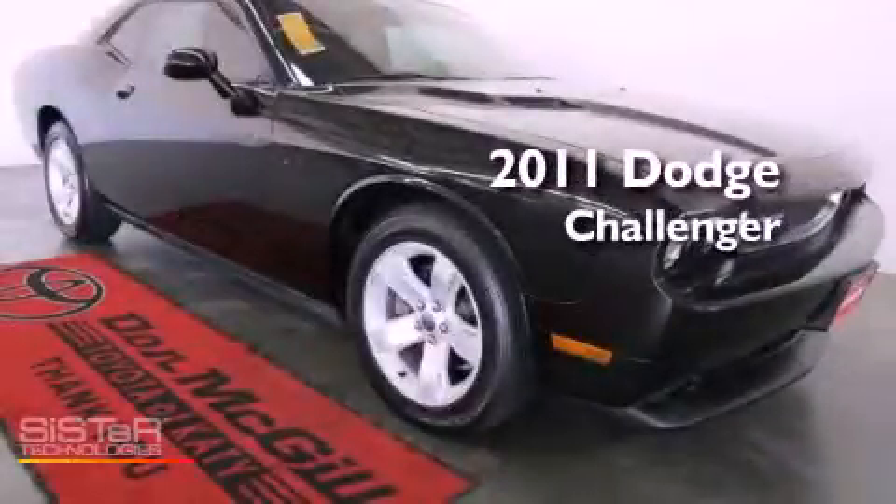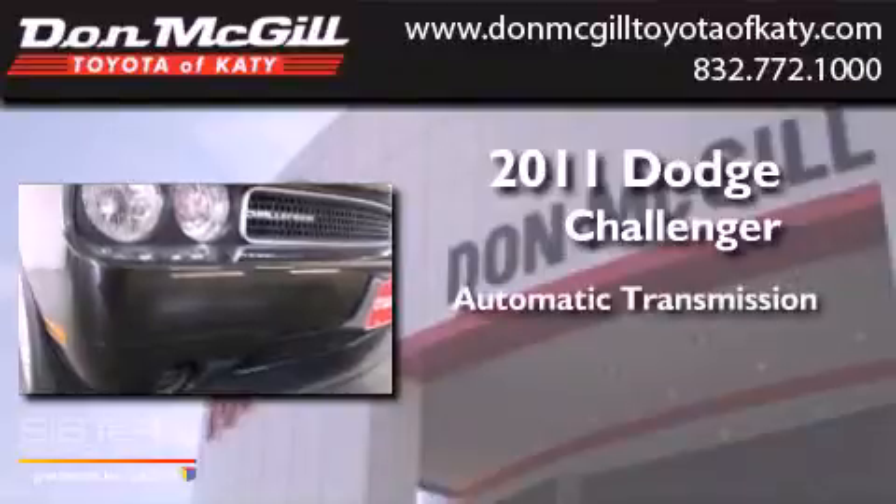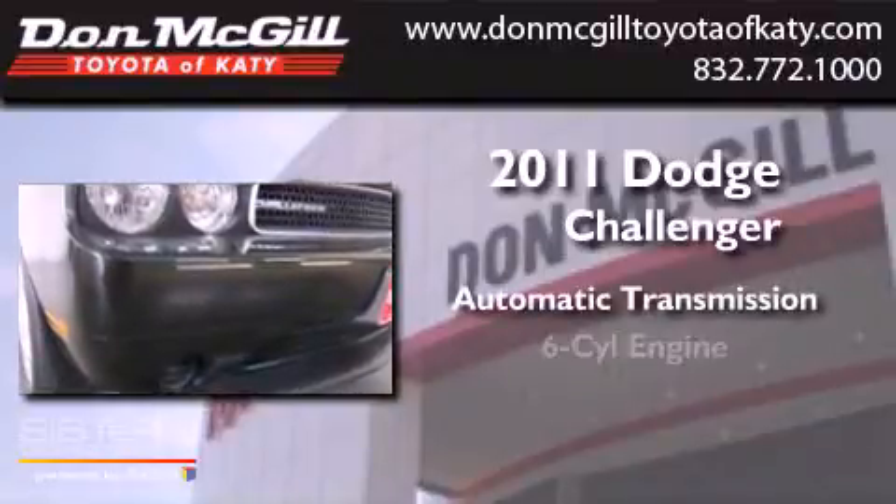This is a 2011 Dodge Challenger. This coupe has an automatic transmission and a V6.